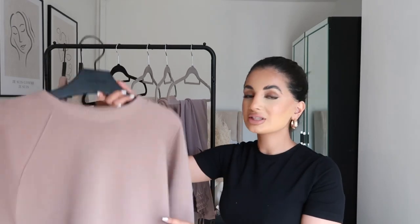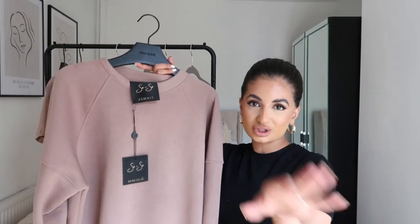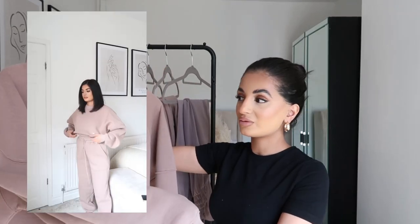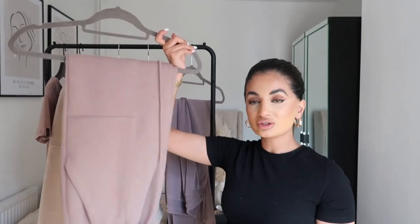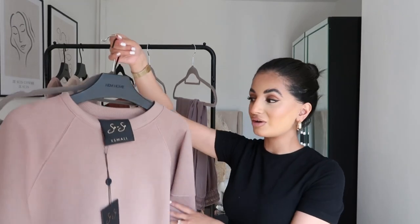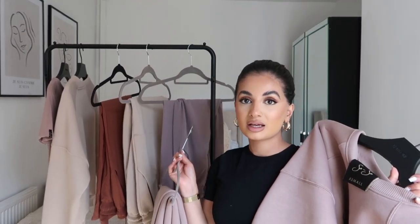Moving on to the second tracksuit — I'm obsessed with the color and it's probably my most worn piece from the whole collection. It's the same style as the oatmeal one, in extra small. I've actually already worn and washed this and it's in perfect condition. Same details — the cuff with the Sasa branding, the label, and matching joggers. I absolutely love these pieces. The bodysuit also matches with these joggers, so you could wear the bodysuit with the joggers if it's too warm for the sweater, or wear the sweater with jeans.